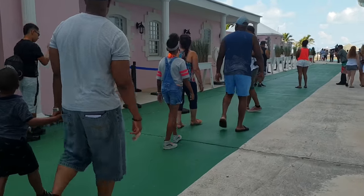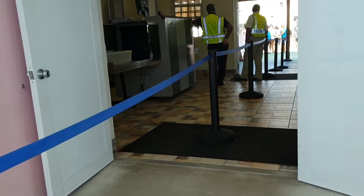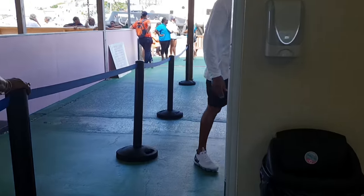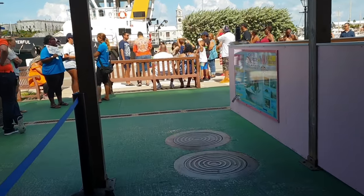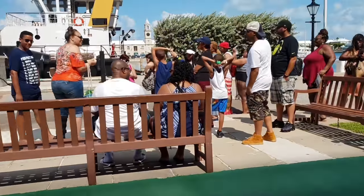I kind of walked past because I was following everybody. You'll see where I've actually walked back and gone through this little terminal. Coming back, you'd have to show your ID and your sail and sign card, or your ship's card from a different cruise line. And then you walk to the right.